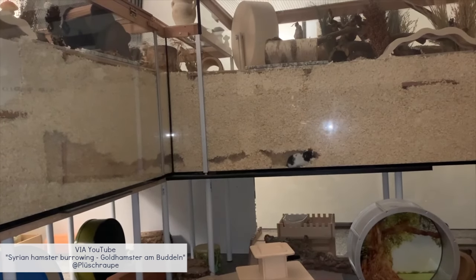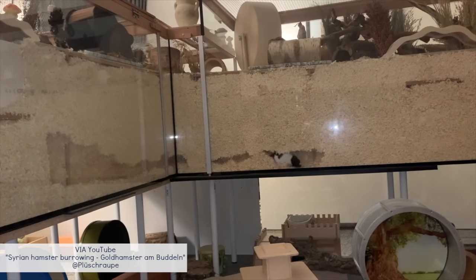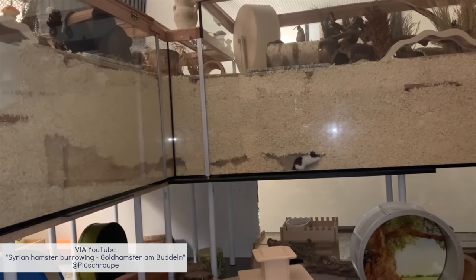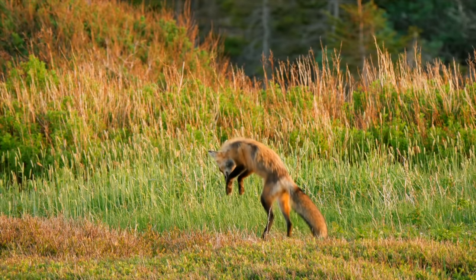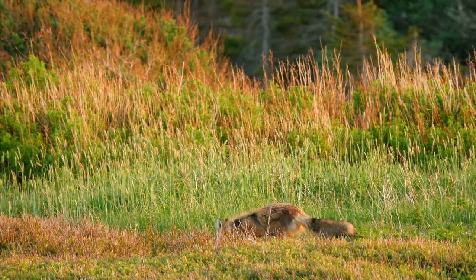Second, burrowing: hamsters are burrowing animals, creating extensive underground tunnels and chambers, so having a shorter tail allows a hamster to navigate their burrows more efficiently. Third, predator avoidance: hamsters are also prey animals, and having a shorter tail reduces the chances of being grabbed by predators.